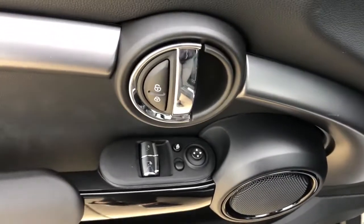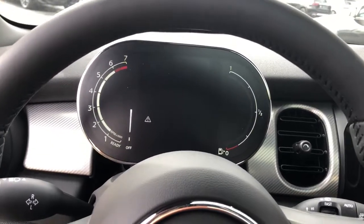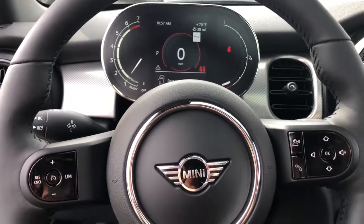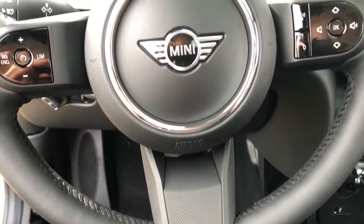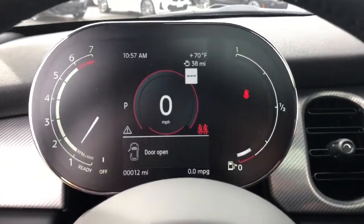The following are some of this vehicle's highlighted options: electronic stability control, leather steering wheel, rain-sensing wipers, traction control, passenger vanity mirror, trip computer, power windows, bucket seats, AM/FM stereo, and four-wheel disc brakes.